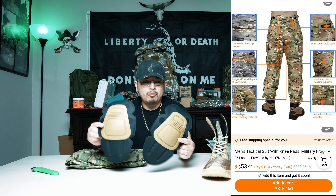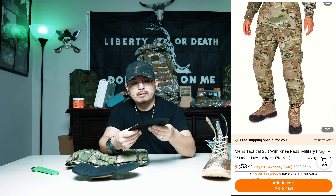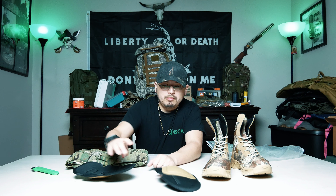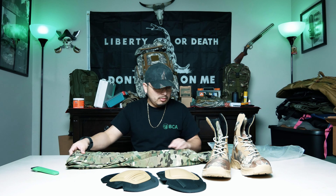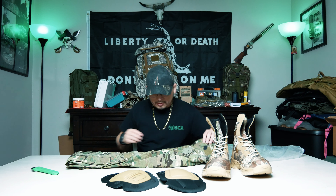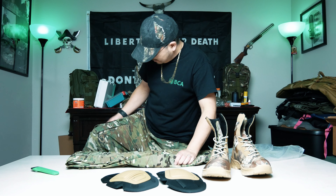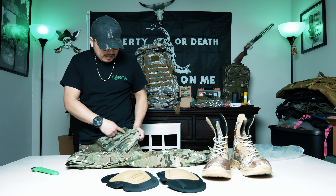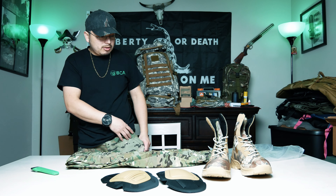There are some foam pads that go inside the pants. They're not very rugged — they're not heavy duty — but they'll still get the job done. Something in front of your legs is better than nothing. The pants feel the same quality as the ones I'm wearing right now, and the pattern I think is the same too.